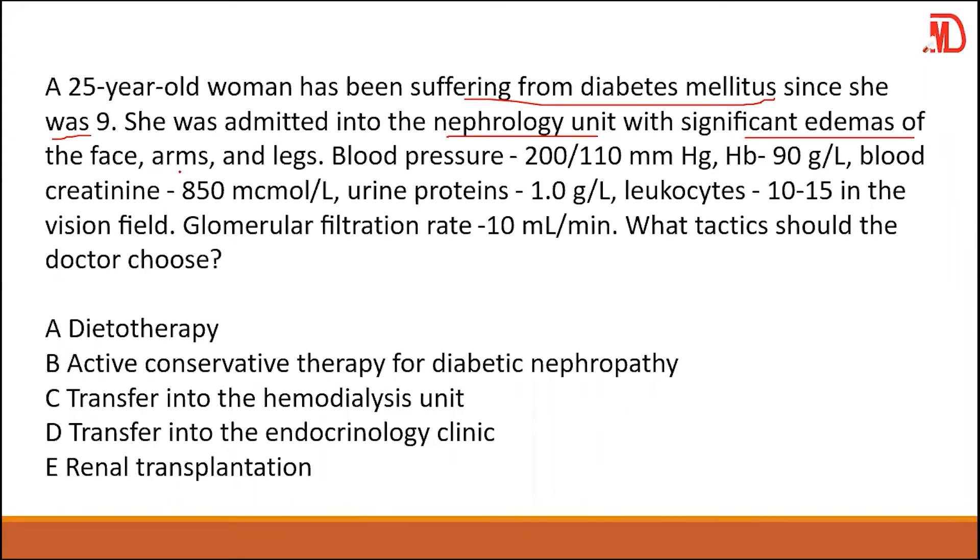We have established that anytime there is edema formation, you are thinking of four basic organs: the heart, the liver, the kidney, and the GIT. These are the four basic organs where, when there's a problem, edema can develop.